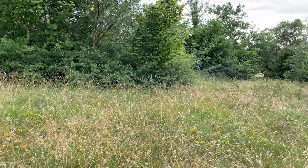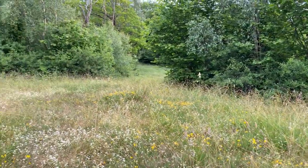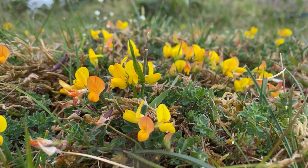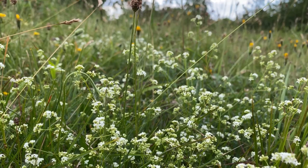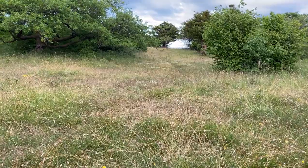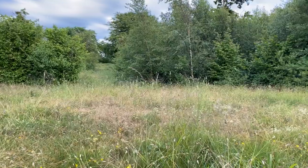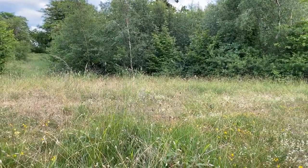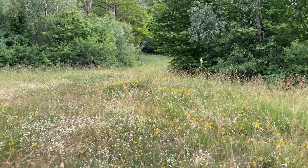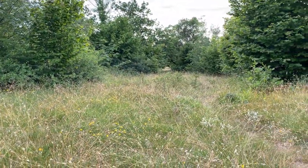This is classic small pearl-bordered fritillary habitat here at Arnside Knot. Lots of lovely bird's-foot trefoil, lots of short fine grasses, lots of open clearings with bramble — which is one of their favourite nectar plants. And lots of clearings for bracken with some violets underneath. So, fingers crossed.